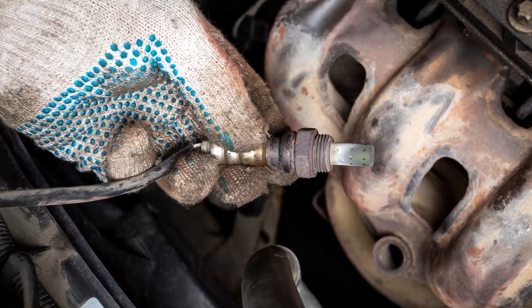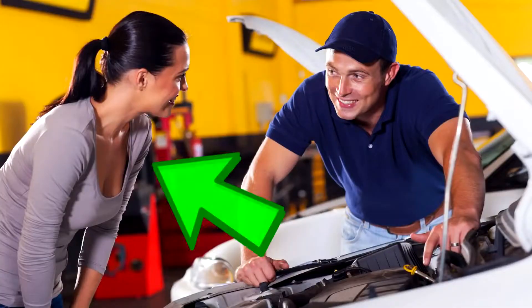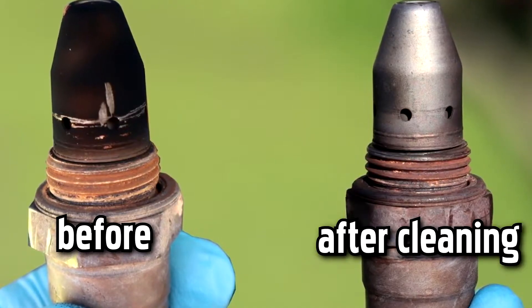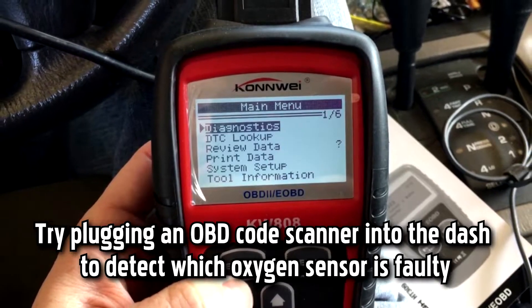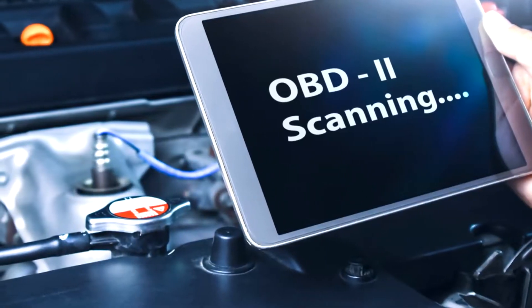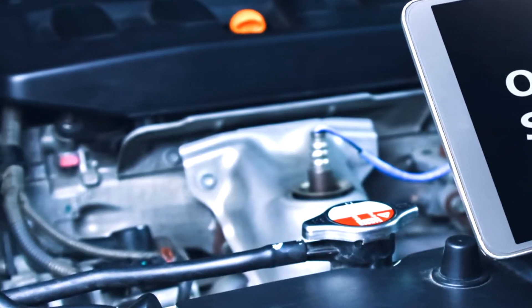The light may also come on if your sensor is just dirty rather than faulty. In this case, you or a mechanic might simply have to remove and clean it to resolve the issue. To pinpoint the problem, try plugging an OBD code scanner into the dash to detect which oxygen sensor is faulty. Diagnostic codes from the engine control module that might indicate an oxygen sensor problem include several specific codes.